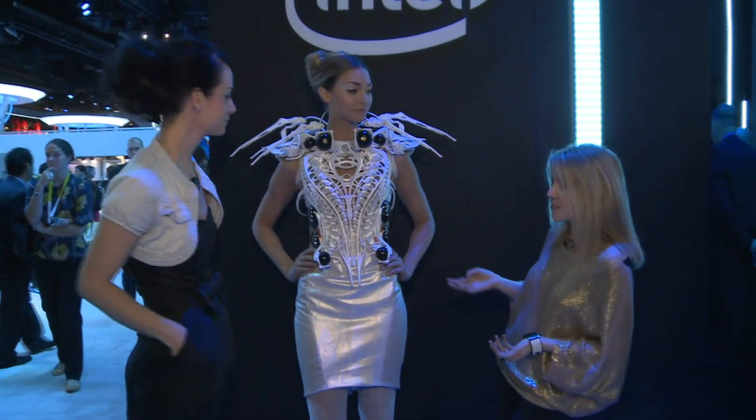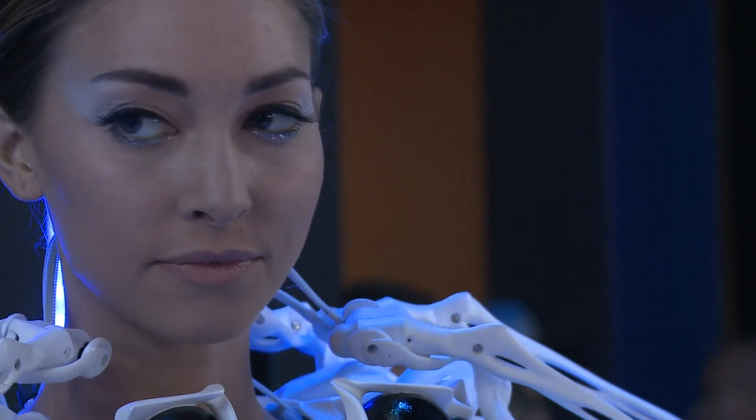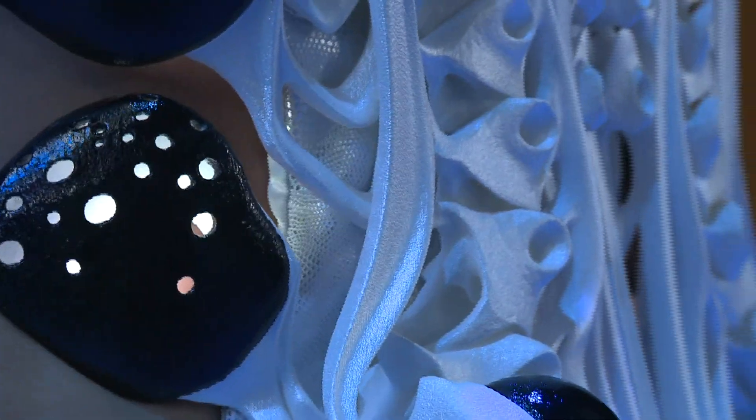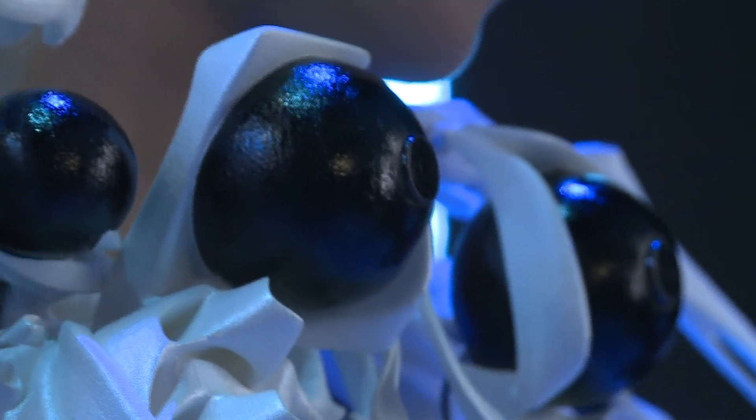Can you tell us about the sensors on the dress? There are two sensors embedded just under her chin which are sensing the space around her body — her intimate space, her personal space, her social space, and the public space. So depending on how somebody walks into her personal space, the system starts to react in different states of behavior.